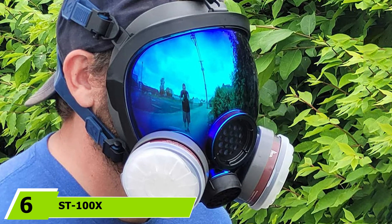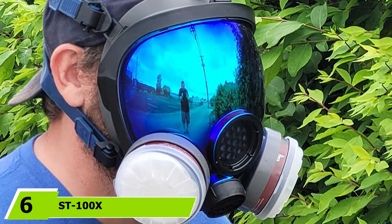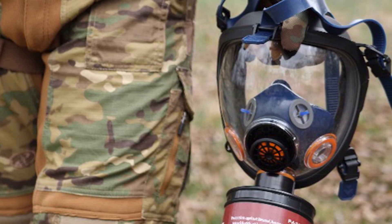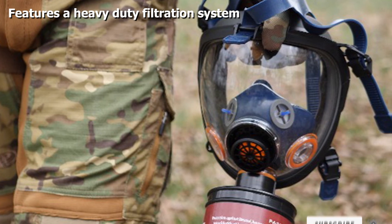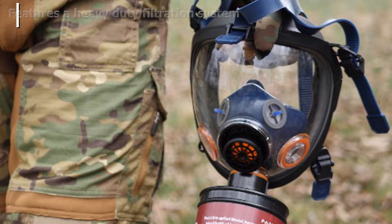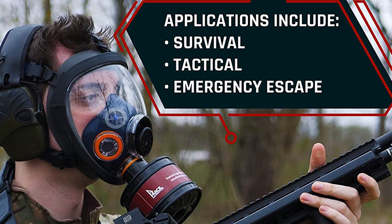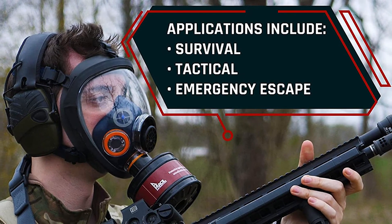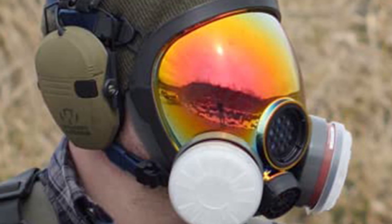Finally, at number six, we have the SYNT100X Survival and Tactical Full Face Respirator. It made this list because it's compact, lightweight, and durable, and apart from protecting against toxic environments, it can also withstand brute force. The mask comes with a standard threaded adapter as well as one PD-1 carbon-activated charcoal filter, great for organic filtration. Communication is easy thanks to its speaking diaphragm, and it features a no-fog design that prevents moisture buildup and excessive heat.